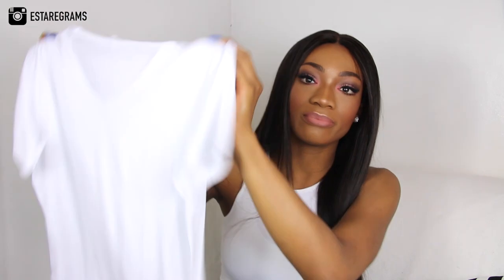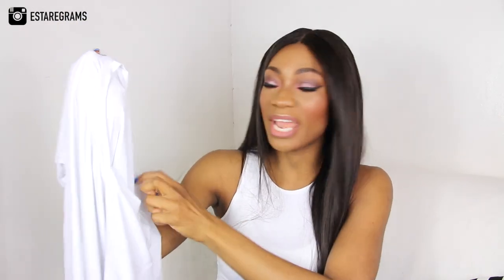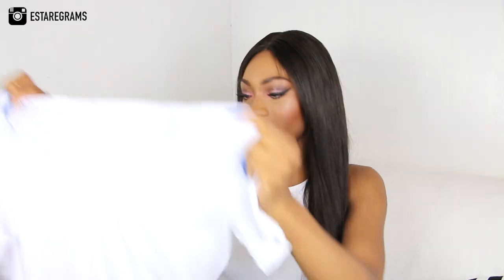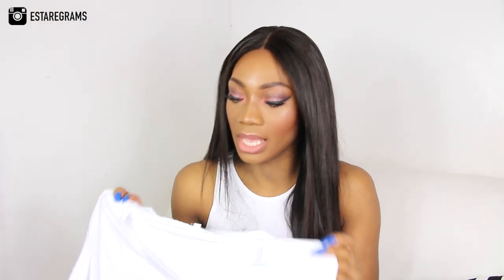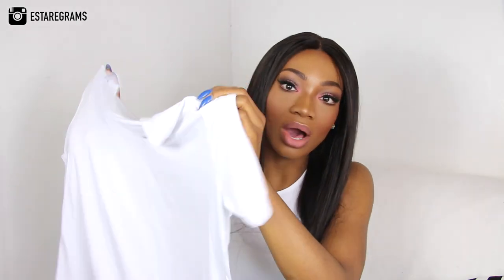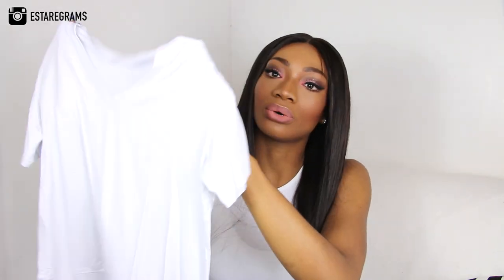Next up I have this plain v-neck t-shirt from Runway — it's very stretchy and this is a small. If you want something more fitted, you can go an extra size down. You can never go wrong with having too many plain white tees in your wardrobe. They go with everything, so you can't go wrong with having more than one, two, three, or even more than ten white tees of different styles in your closet.